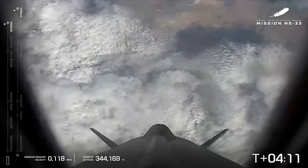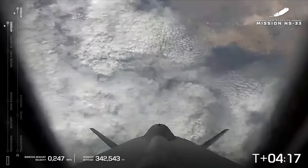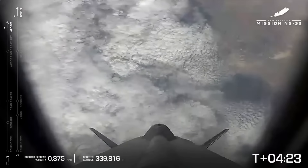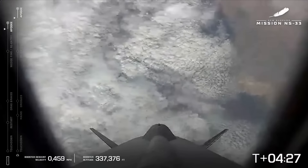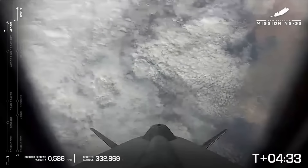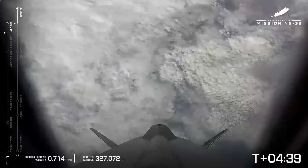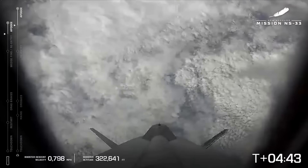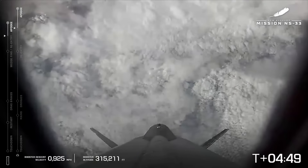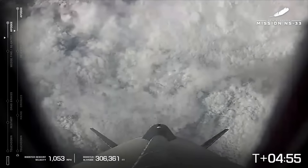And there it is — apogee for both the booster and the capsule. They are now both returning to Earth. The booster is going to return first, about two miles from where we launched, and it's going to return faster because it's so much more aerodynamic. The capsule will re-enter a little bit slower. Booster descending past 325,000 feet — our best camera at this moment because of the cloud cover out west.